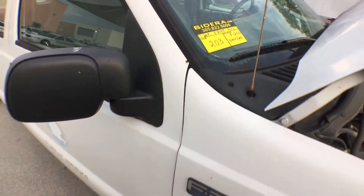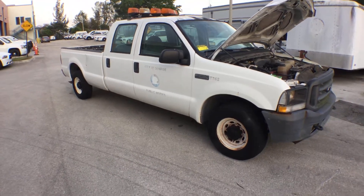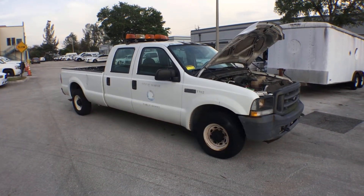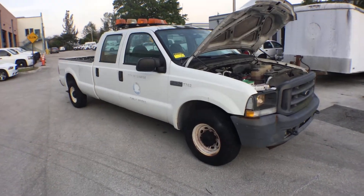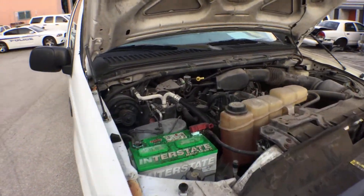Lot 203 is a 2004 F-250 crew cab with only 66,000 miles. It's got a 5.4 liter Triton gas engine and it sounds great. It's been running for over 40 minutes at idle.